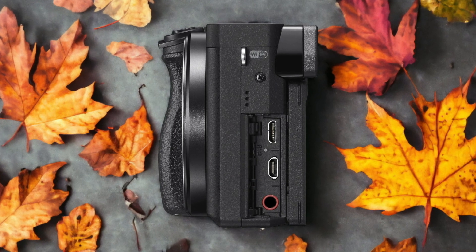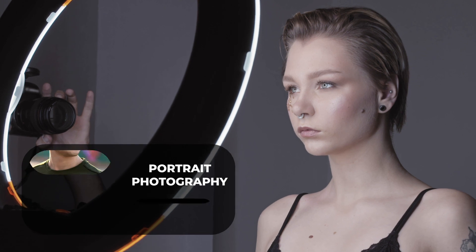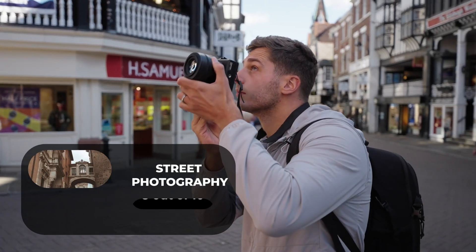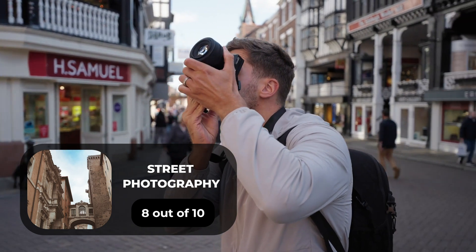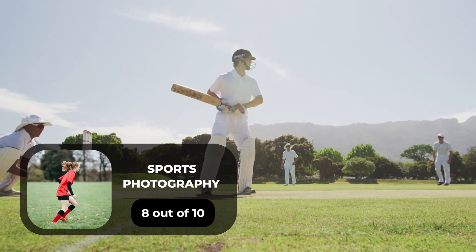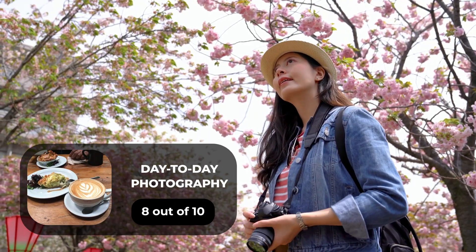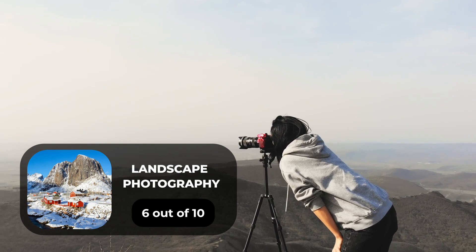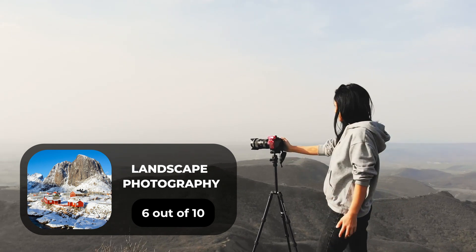Here are our ratings for the Sony A6300. For portrait photography we give it a 7 out of 10. For street photography, an 8 out of 10. For sports photography, an 8 out of 10. For day-to-day photography, an 8 out of 10. For landscape photography, a 6 out of 10.